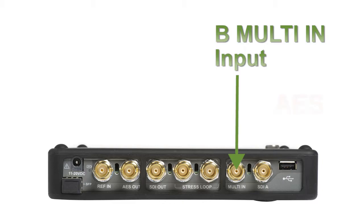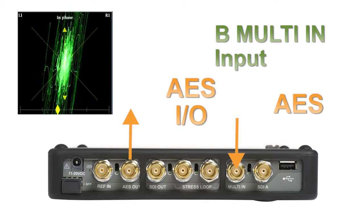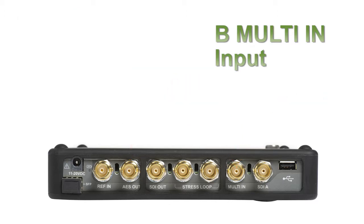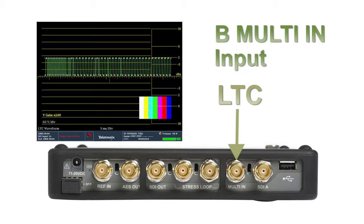When multi-in is configured for AES, a single digital audio signal can be monitored, and an AES output is provided that can be used as a loop-through or to generate AES test tones. The multi-in can also be configured to monitor longitudinal timecode, to check the label of the signal, or decode the data within the status bar.